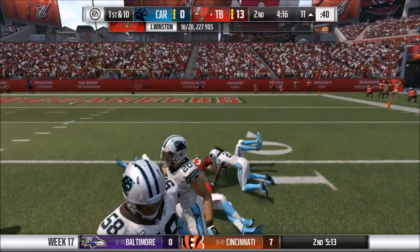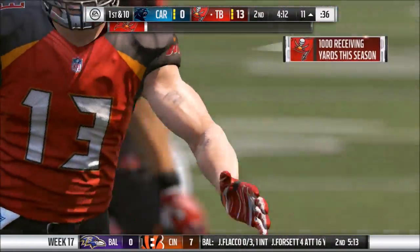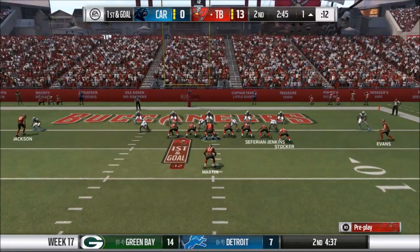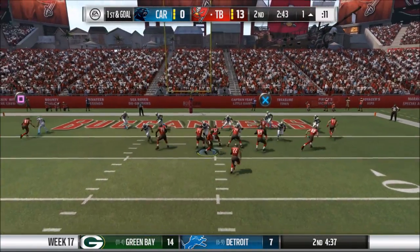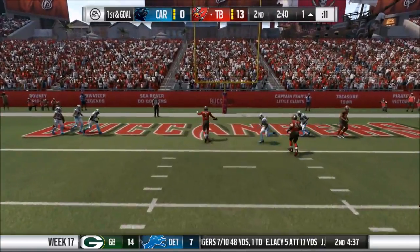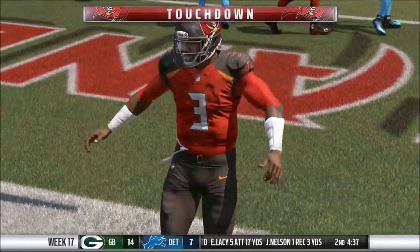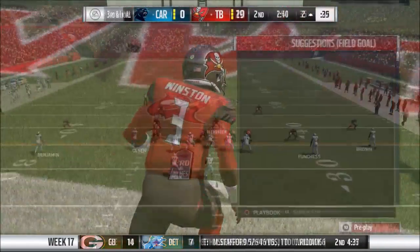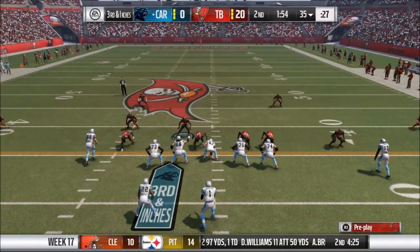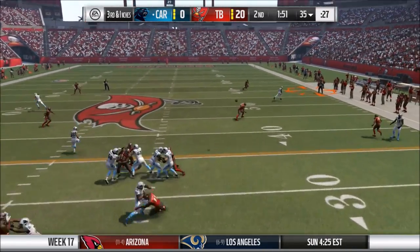It's been a rough week and a rough year, but Mike Evans is gonna make it a little better with that one-handed catch, down to the 1-yard line. Winston, you missed his first one — you're not missing this one, I guarantee that. Touchdown, Famous Jameis, and the Bucs are up 20-0 on the 9-7 Carolina Panthers.